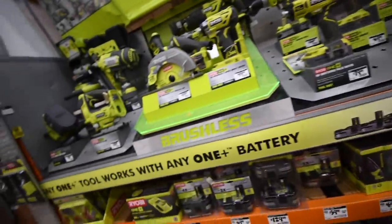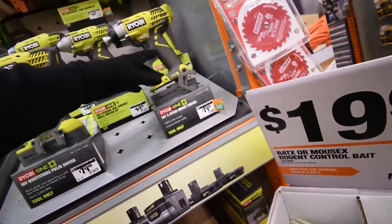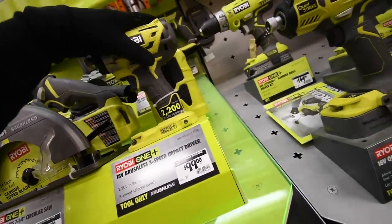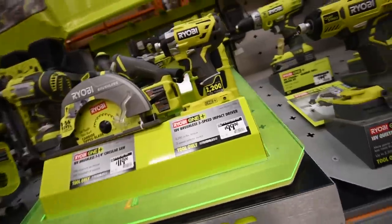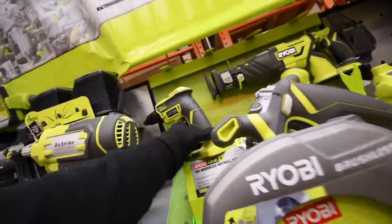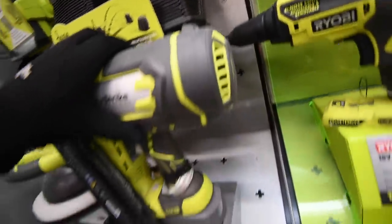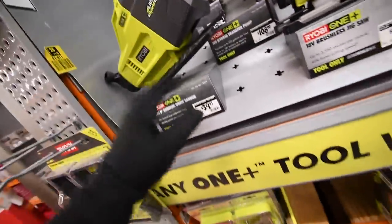All of these tools should be included: the QuietStrike, the 1/4-inch hex 3-speed, the brushed hammer drill, the P238 Brushless 1/4-inch hex impact with 3-speed settings and 2200 inch-pounds of torque, the brushless drywall screw gun, and the speakers at $64. Unfortunately, the Airstrike is $200 so that won't be included. The water pump is $40.